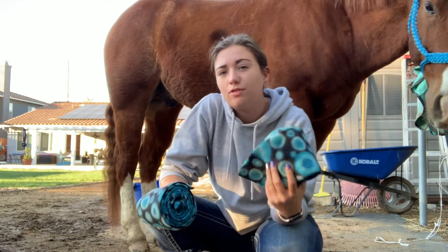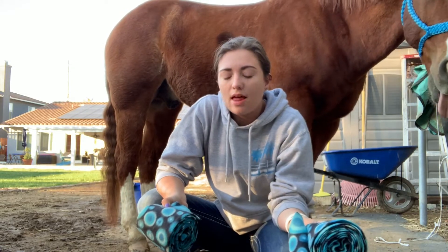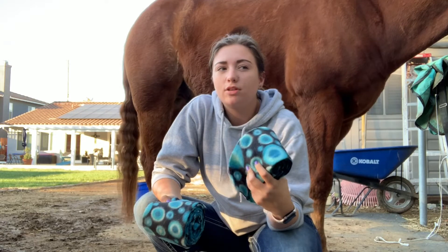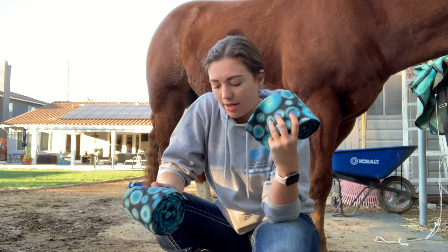I do use sports medicine boots in the front. Their front legs and back legs are equally as important, but I do feel like the back boots don't fit him quite as well as the front boots fit him. So I always wrap his back legs just to make sure he's still getting that extra support.